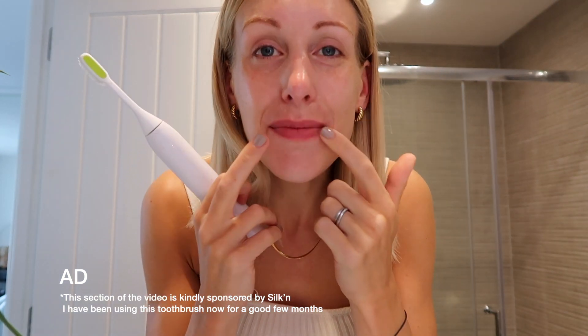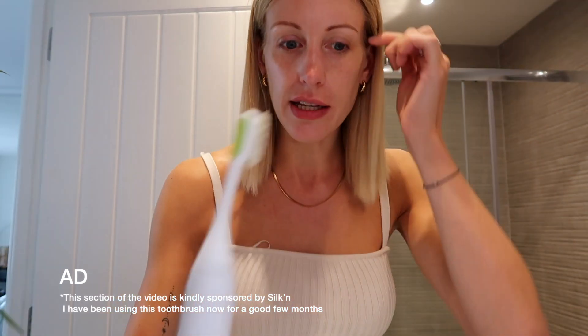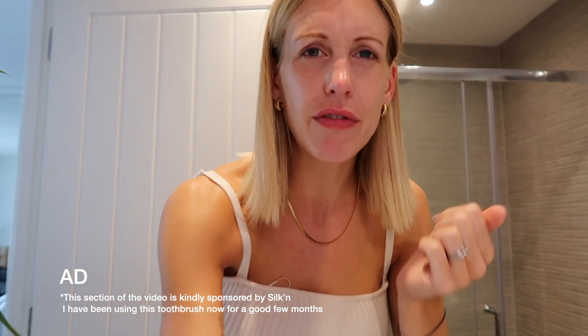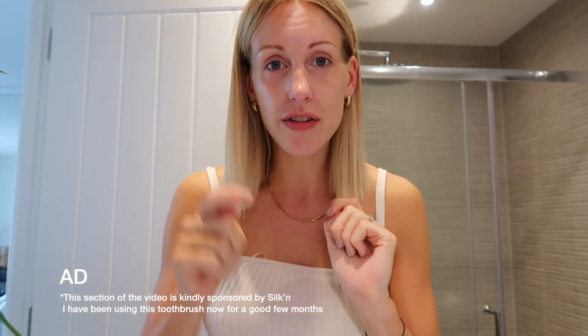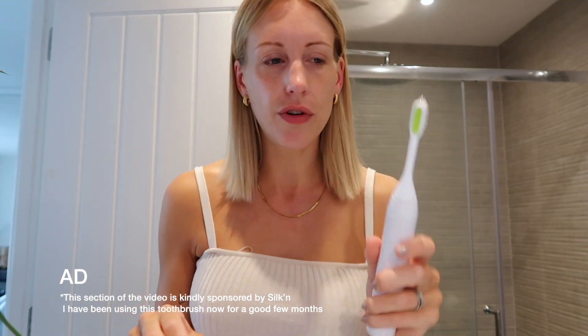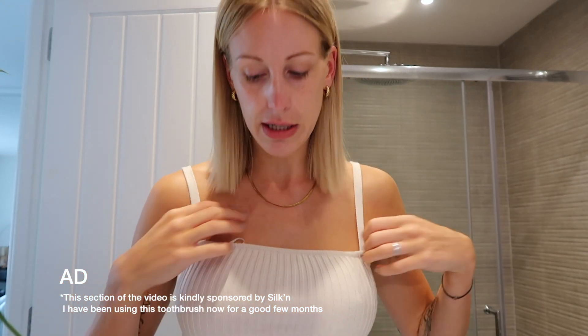I feel so clean and ready for the day after brushing my teeth. I have actually stopped whitening my teeth since I started using this — I used to whiten them every couple of weeks — and I am so impressed with how my teeth are looking considering I haven't even whitened them. The toothbrush has helped get rid of some discoloration. I've never really had an electric toothbrush before so I do really rate this one, but I'll leave information linked in the description box below.